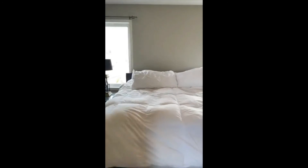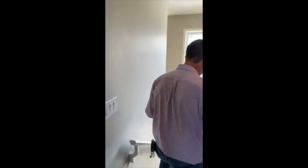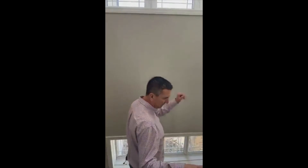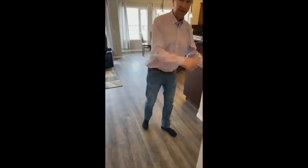Just to recap while we're walking downstairs: we are at 1,717 square feet, fully finished walkout two-story. We've got three bedrooms up and one or possibly two down if you want to use the lounge as a bedroom. Let's go check out the basement right now.